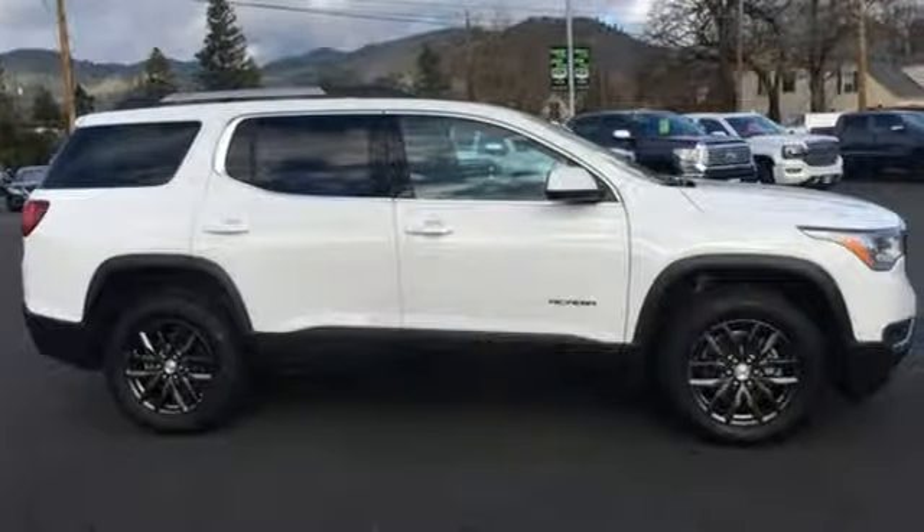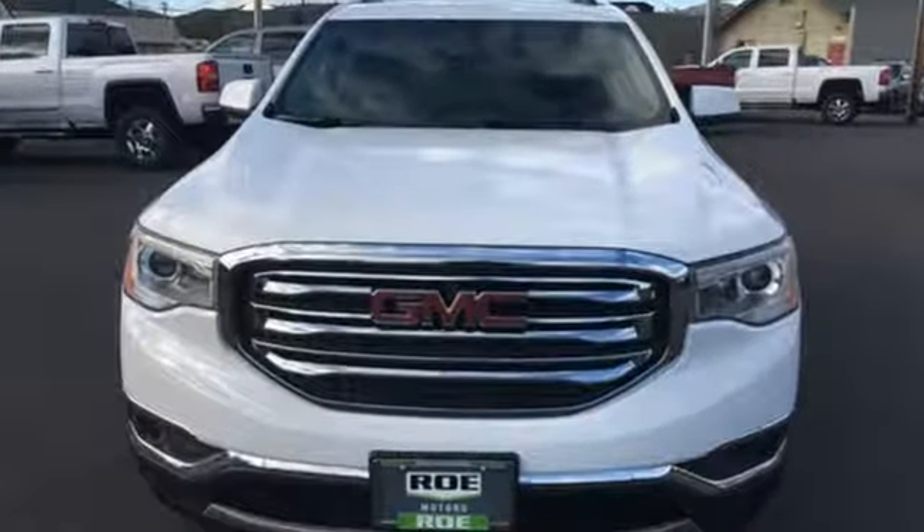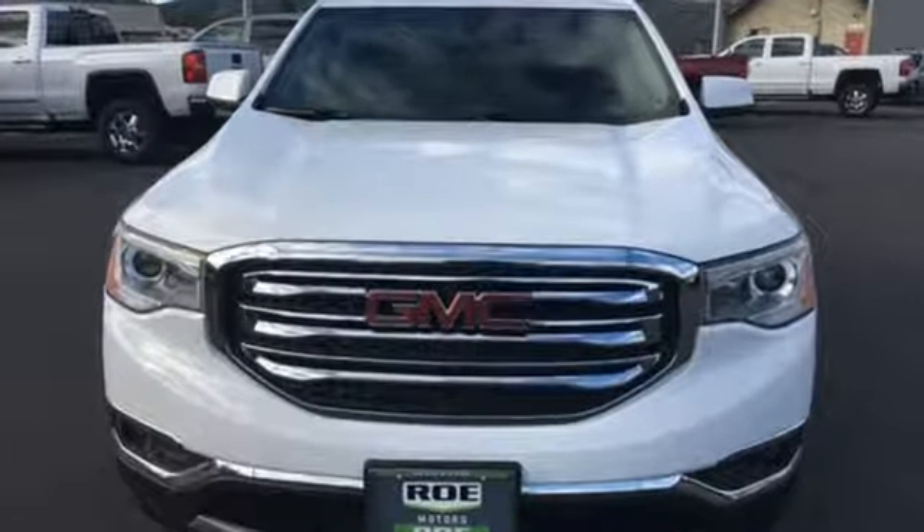GMC. It's not just a vehicle, it's a professional grade tool. The time is now. See it for yourself today.